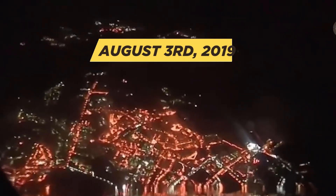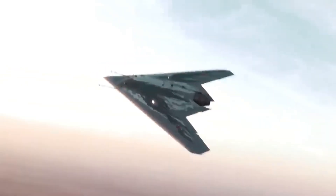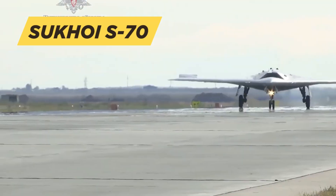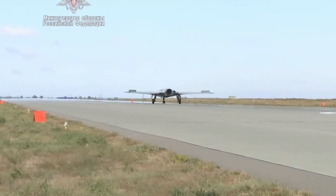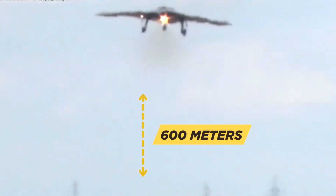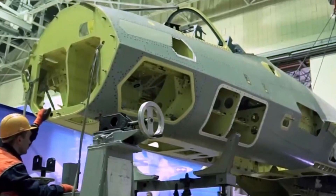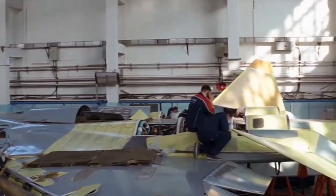On the 3rd of August 2019, the skies above Akhtubinsk's Chkalov State Flight Test Center witnessed a pivotal moment in Russian military aviation. The Sukhoi S-70 Okhotnik B, Russia's premier stealth unmanned combat aerial vehicle, lifted off the tarmac for its maiden flight, reaching an altitude of 600 meters and sustaining controlled flight for approximately 20 minutes. This milestone marked the culmination of nearly a decade of intensive development and positioned Russia firmly in the global UCAV arms race.